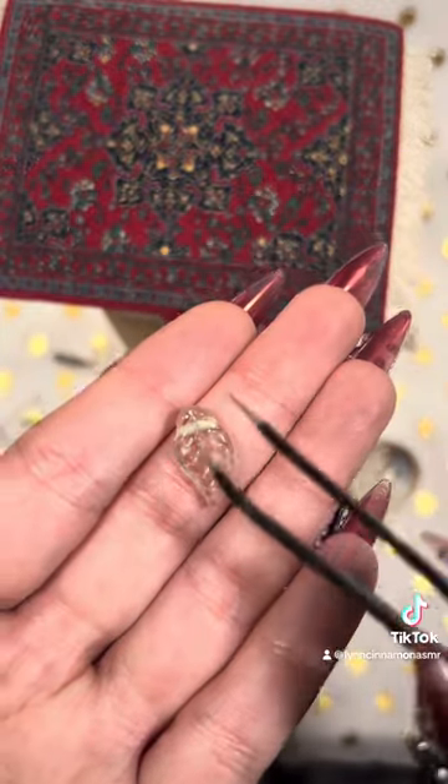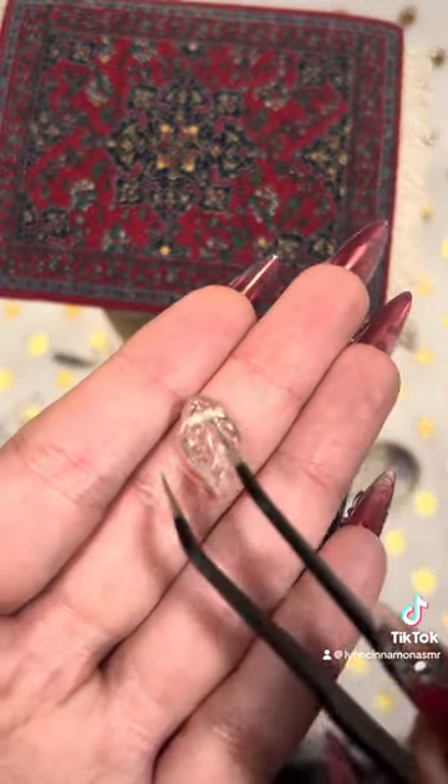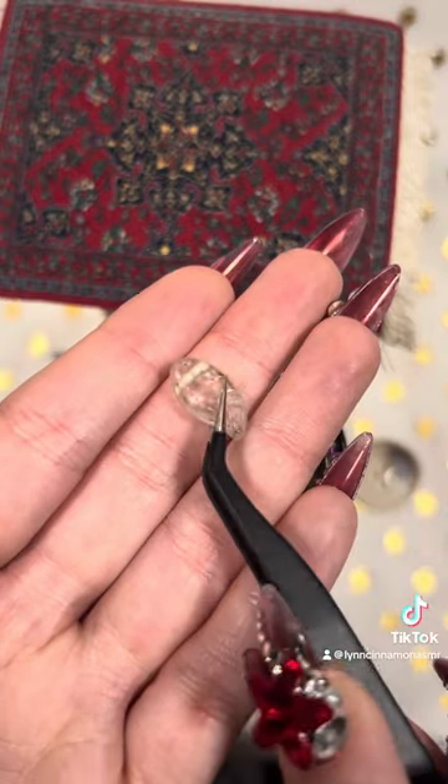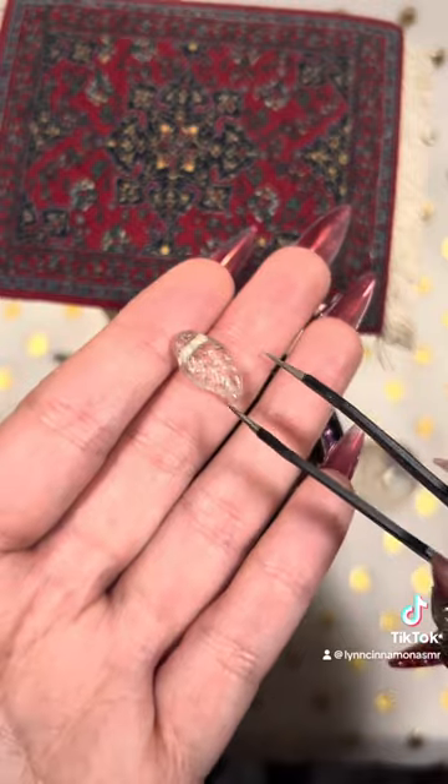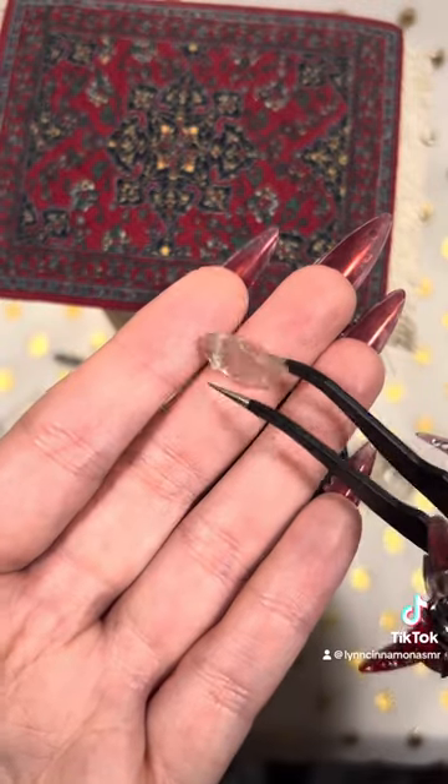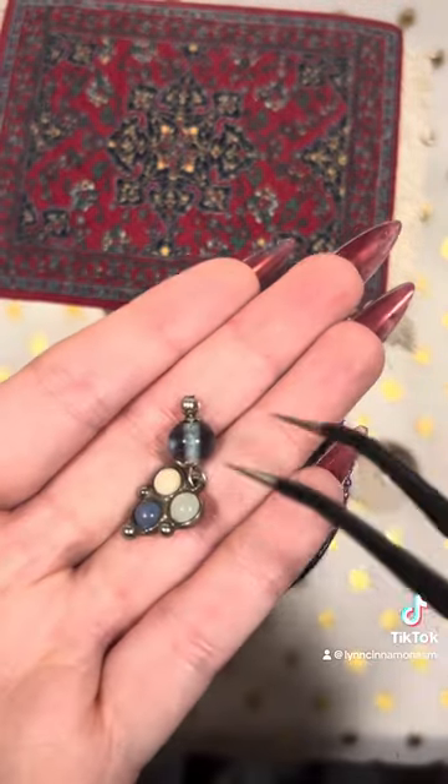It's a bead, it's super cute — it has a hole through the middle so you can string it, but it's a little clear leaf. How precious is that, my friends? And here's another charm with the bead.